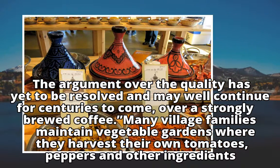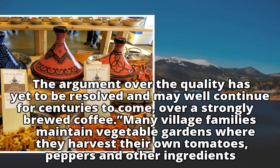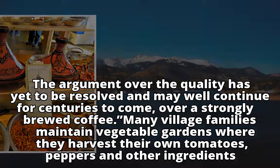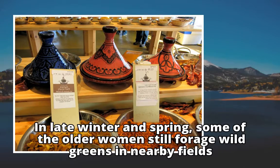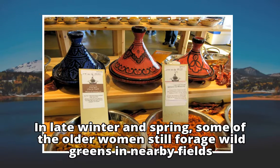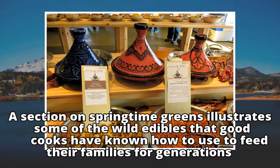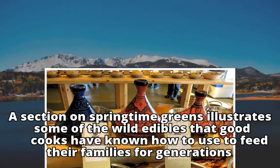The argument over quality has yet to be resolved and may well continue for centuries to come, over a strongly brewed coffee. Many village families maintain vegetable gardens where they harvest their own tomatoes, peppers and other ingredients. In late winter and spring, some of the older women still forage wild greens in nearby fields. A section on springtime greens illustrates some of the wild edibles that good cooks have known how to use to feed their families for generations.